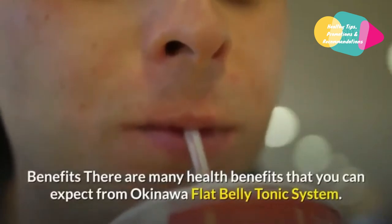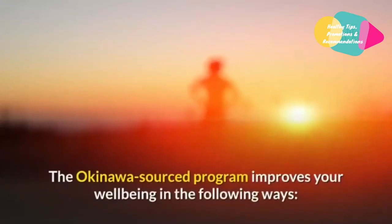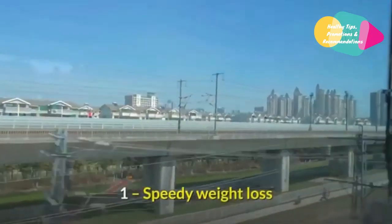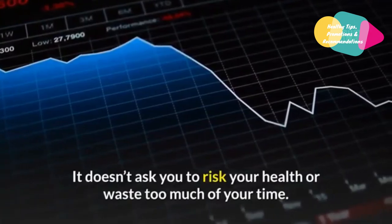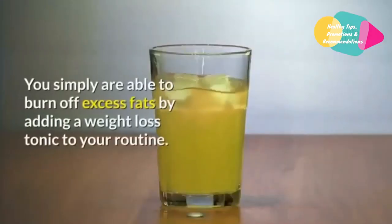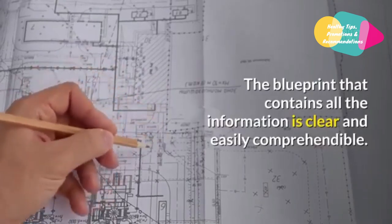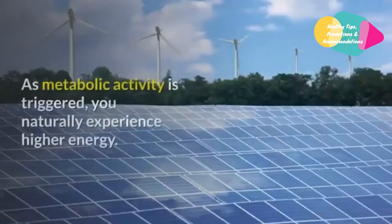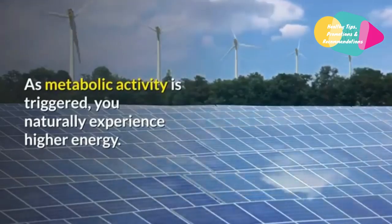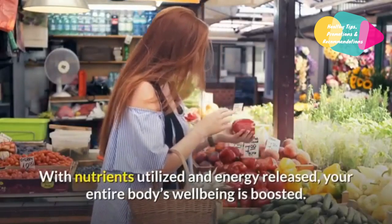There are many health benefits you can expect from Okinawa Flat Belly Tonic. First, speedy weight loss: this program is not demanding. It doesn't ask you to risk your health or waste too much of your time. You simply burn off excess fats by adding a weight loss tonic to your routine. Second, enhanced energy: this plan also boosts your energy levels. As metabolic activity is triggered, you naturally experience higher energy, with nutrients utilized and energy released throughout your body.